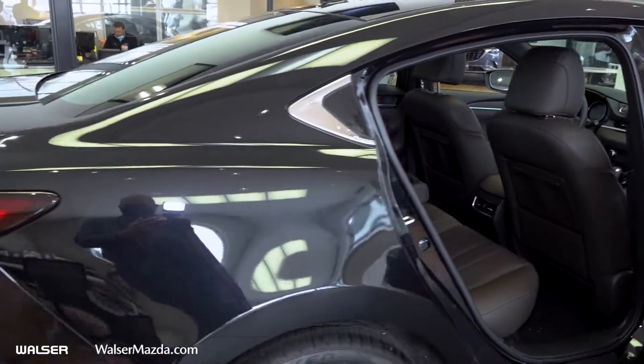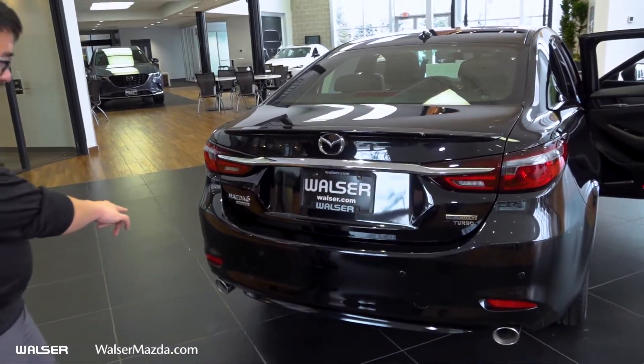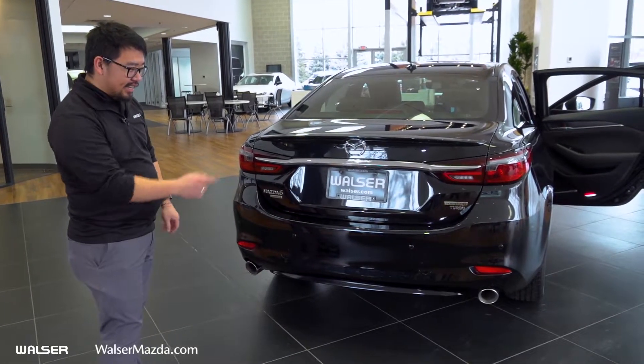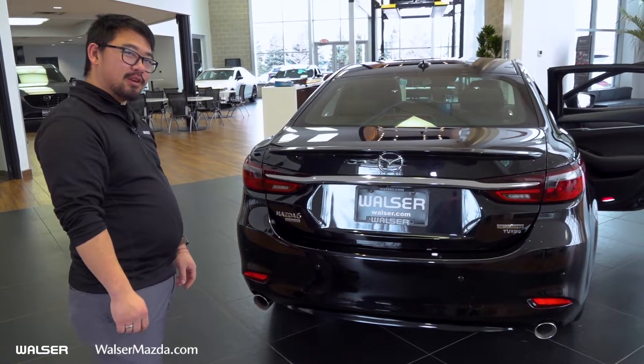Making our way toward the rear, there are lots of cool things back here. Down underneath you're going to have your parking sensors and your backup camera, which comes standard on the Mazda 6. You've got the Signature badge and the Turbo badge, one on either side — keeping it even and letting other people know you have a cool car.